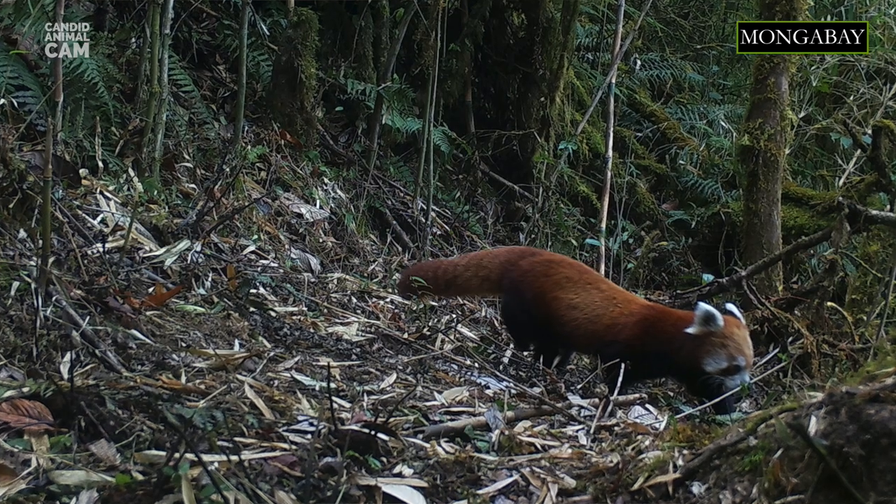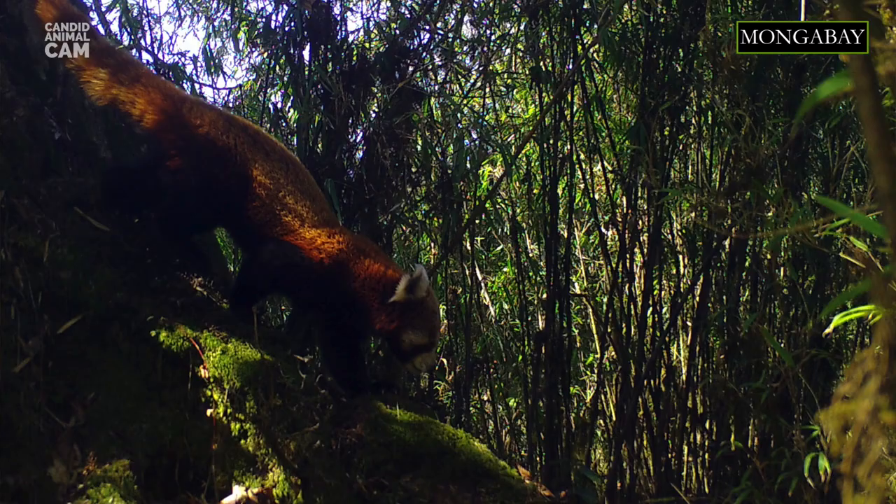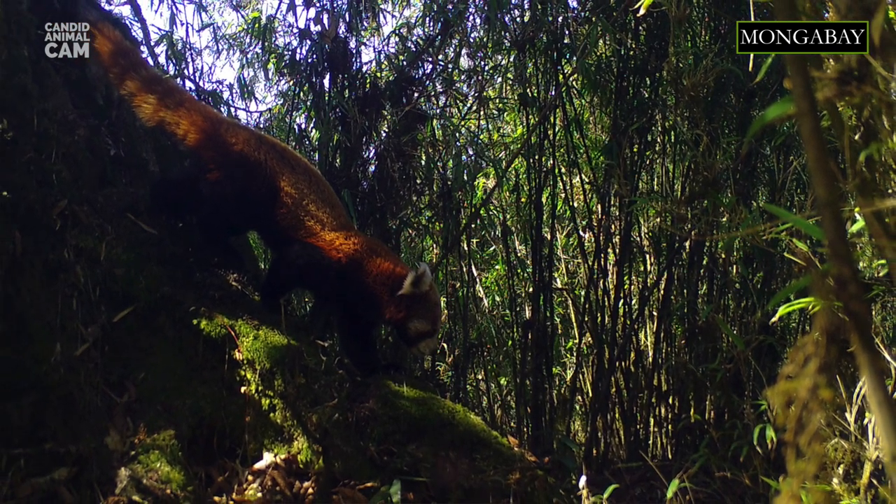Although classified as a carnivore, red pandas mainly eat bamboo leaves. But because they can digest only about 24% of the bamboo they eat, they have to consume large volumes of it to survive — roughly 30% of their body weight.